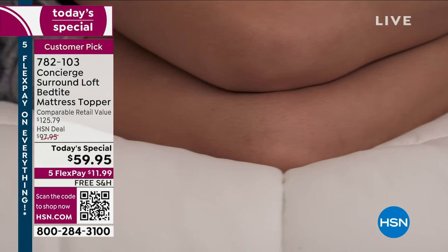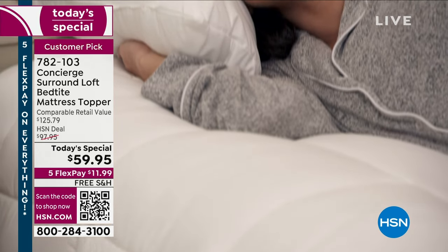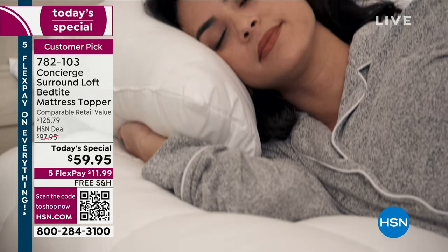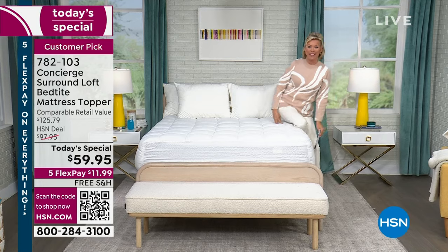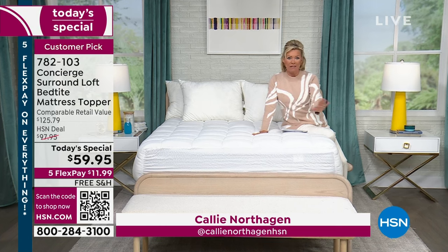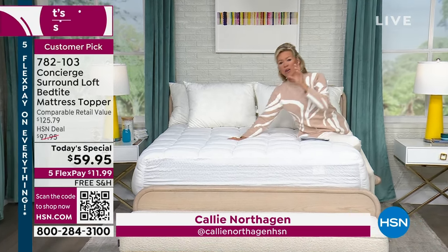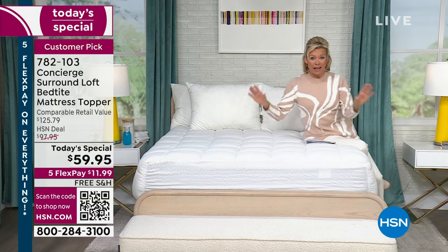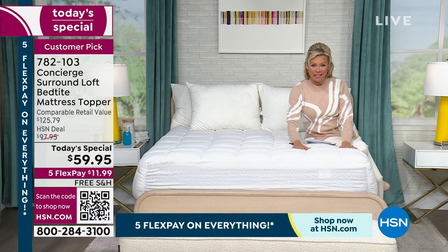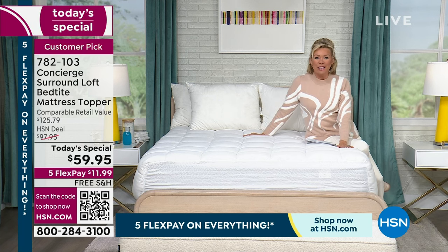This is the same price no matter if you're getting the twin, twin XL, full, queen, king, or even the California king — all sizes at the same price, on five flex. This is water and stain repellent, so you don't have to worry about spills or accidents. If you reach for a glass of water in the middle of the night, this topper and the mattress underneath will be protected. This will be the biggest change in every single night's sleep and how you feel the next day.